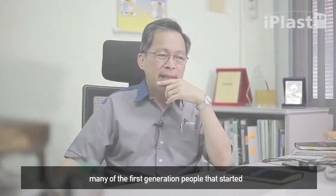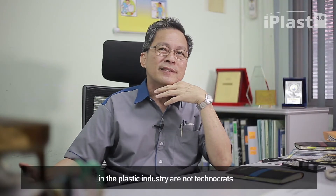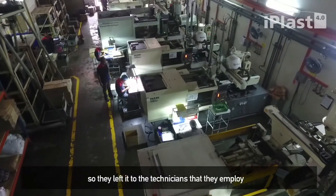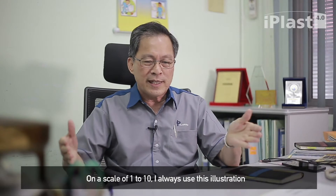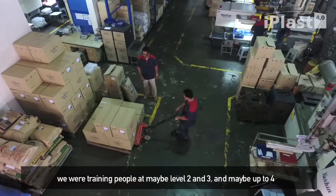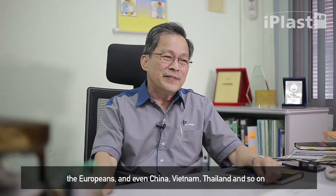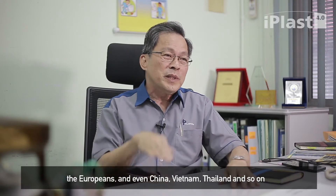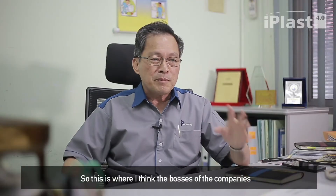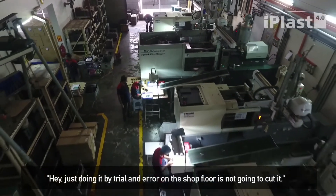The industry will face this challenge. Many of the first-generation people that started in the plastic industry are not technocrats. Up to a certain level, things stagnated a bit and they left it to the technicians they employ. On a scale of 1 to 10 — I always use this illustration — we were training people at levels of 2, 3, and even up to 4. We are competing with the Germans, the Japanese, the Europeans, even China, Vietnam, Thailand, and so on. We have to be up to a level of maybe 6, 7, or 8. So bosses of companies have to realise that just doing it by trial and error on the shop floor is not going to cut it.